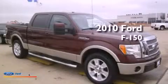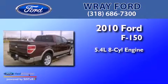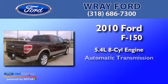This is a 2010 Ford F-150. It features a 5.4-liter 8-cylinder engine and an automatic transmission.